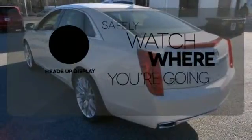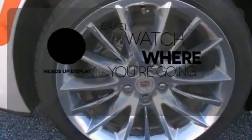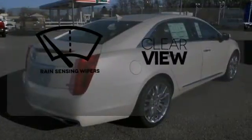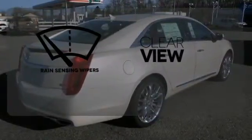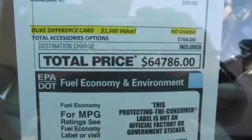Heads-up display puts the important information in your line of sight for a safer drive. You don't have to put your life on hold when you have Bluetooth. Keep your attention where it's needed and let the rain-sensing wipers maintain a clear view. Appreciate a new kind of technology in this user-friendly Cadillac.